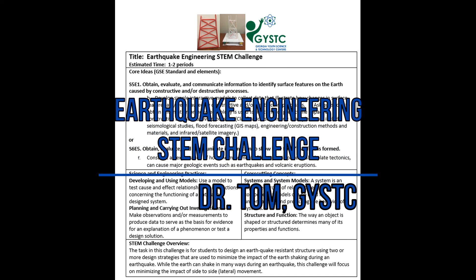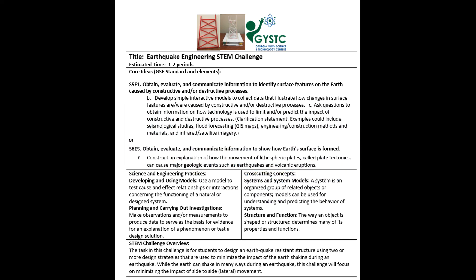Hi guys, Dr. Tom here. I just want to highlight a few things that might be helpful for the earthquake engineering STEM challenge.